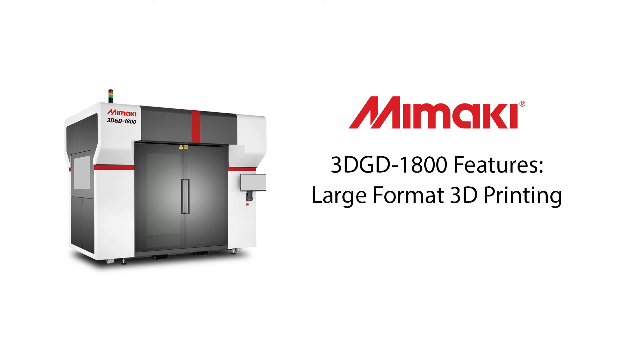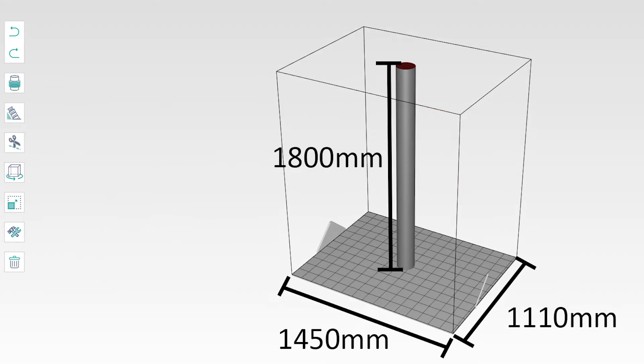The Mimaki 3D GD1800 features large-format 3D printing. It can print objects up to 1450 mm by 1110 mm and 1800 mm tall. The tube seen here is set to be printed at the maximum height of 1800 mm.